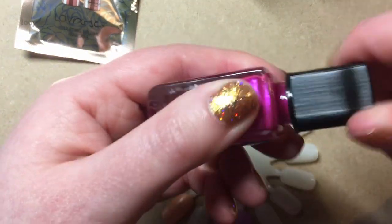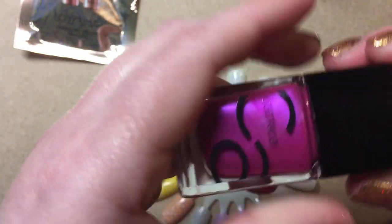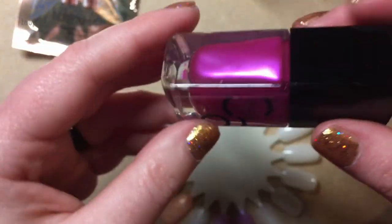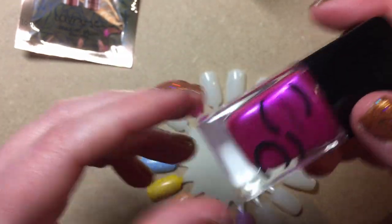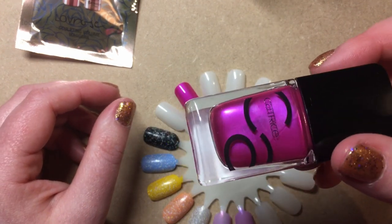Thank you Femke for showing me which one it is so I could get the exact one that she had. I don't have her fabulous long nails, but hopefully it'll look cute on me too. This is only my second Catrice ever, I think.